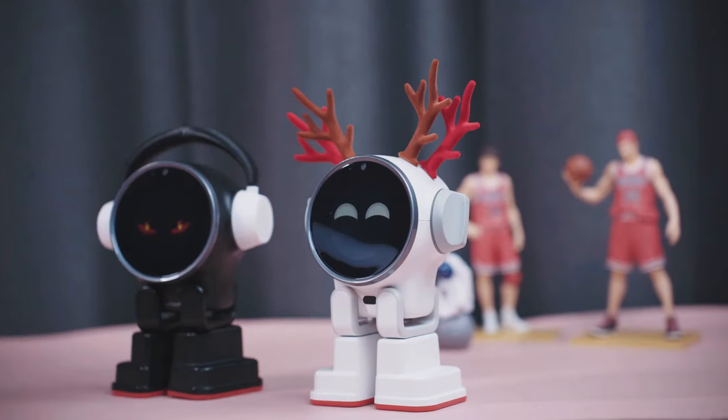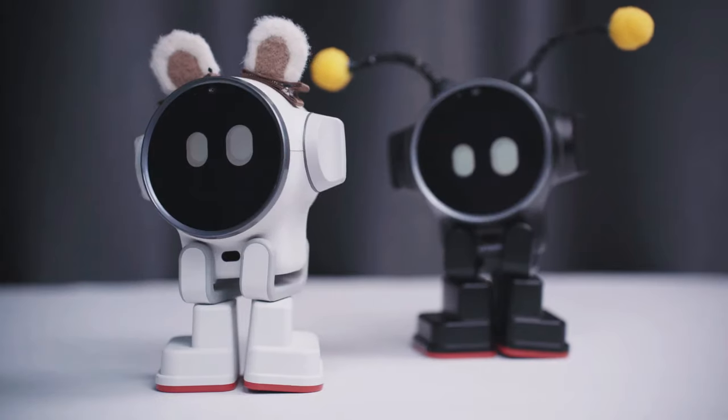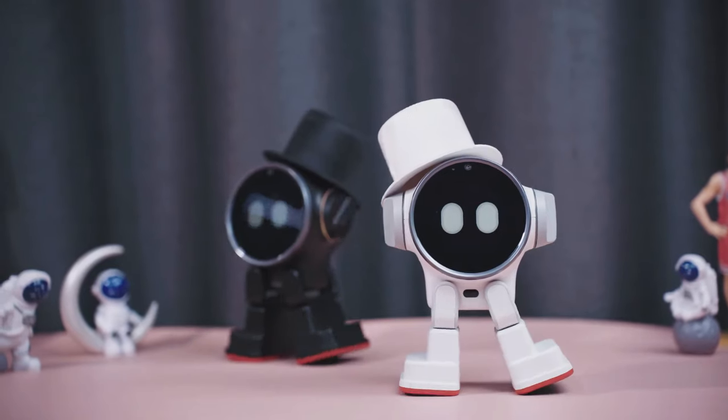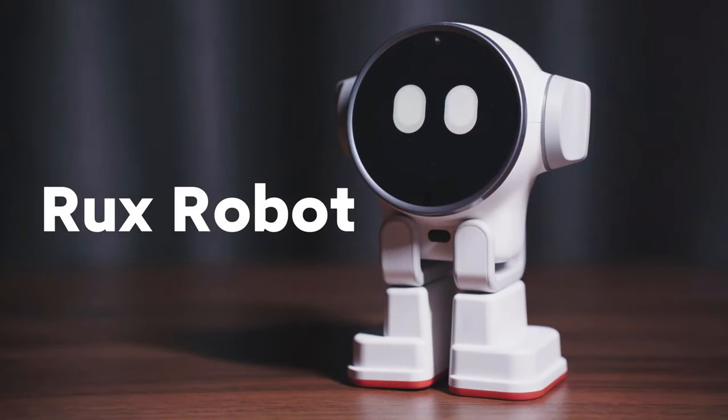Beyond just being functional, RUX makes the desktop more enjoyable and useful. Through interactions, this AI companion develops its own distinct personality, bringing a charming element to everyday routine.